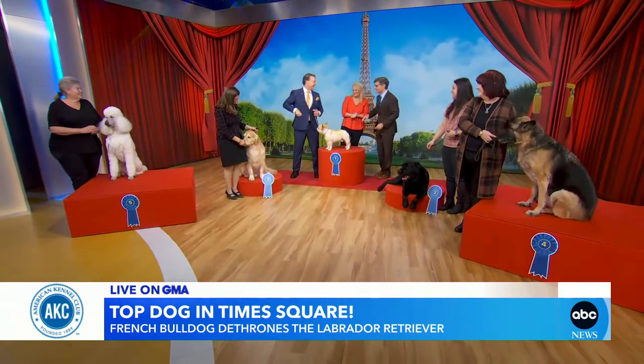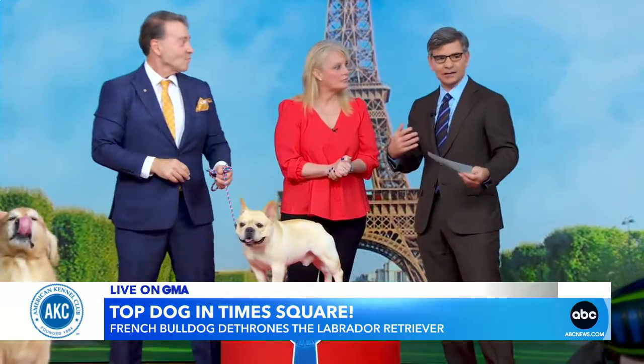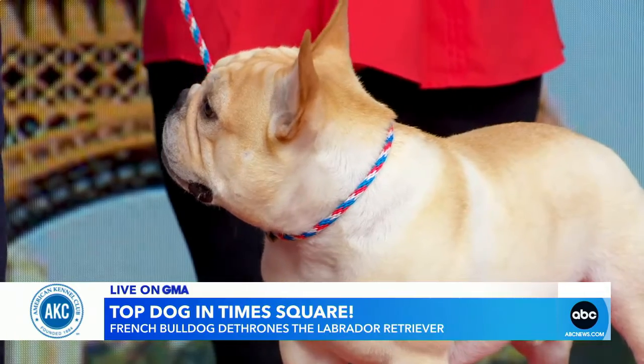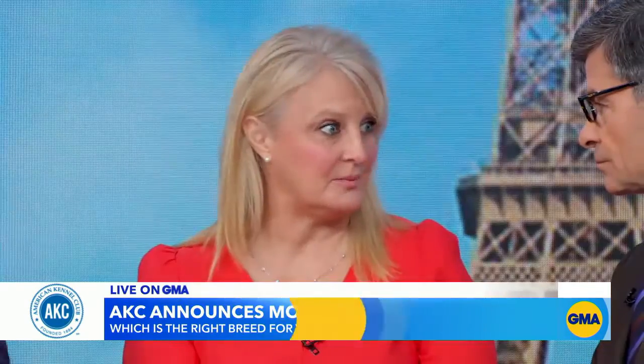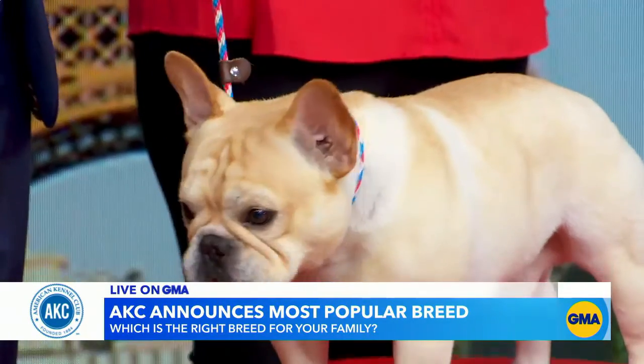All dogs love treats. These dogs are all different, so how should people think about finding a good match? The best thing to do is to evaluate your lifestyle to make sure that you have the time, the energy, and the money to devote to the breed that you choose.